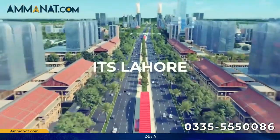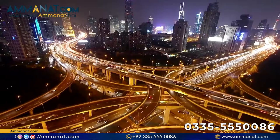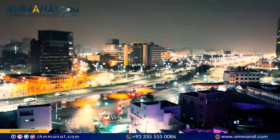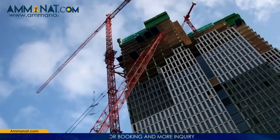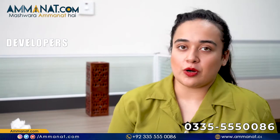Alama Iqbal International Airport is almost half an hour's drive from Lahore Smart City, and it takes only a few minutes to reach the Walled City of Lahore. Many other landmarks are in the vicinity, including the University of Lahore.